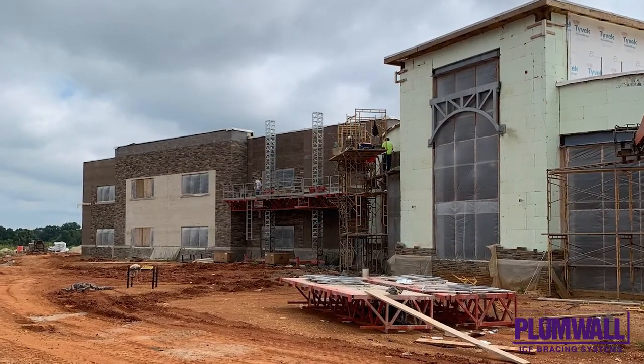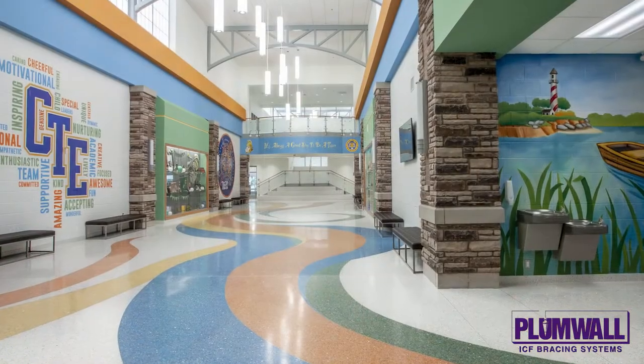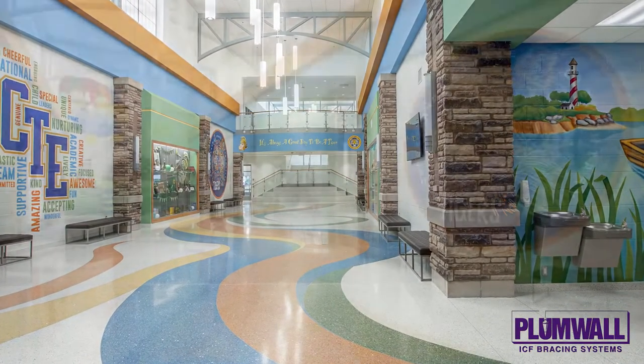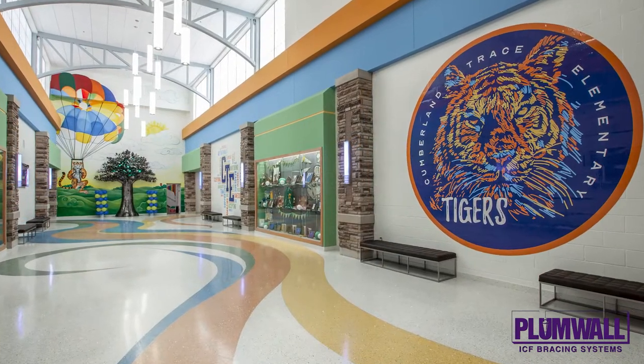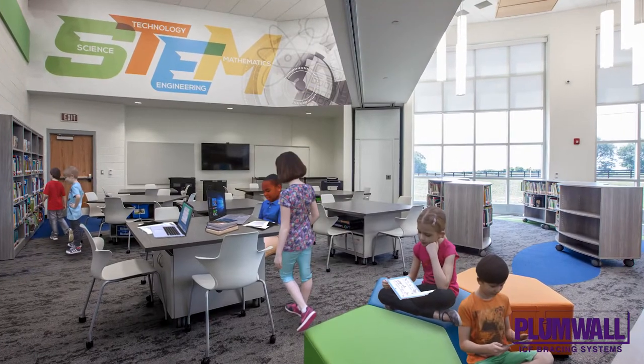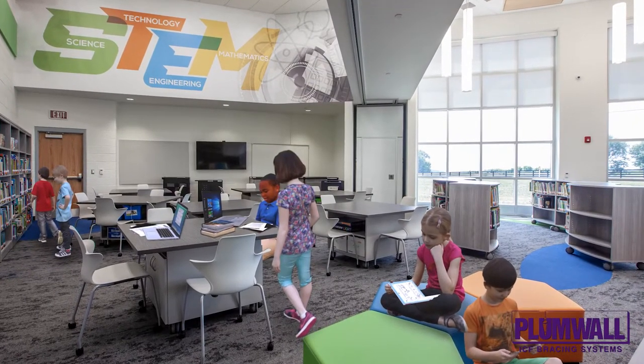The gym and cafeteria's ICF walls are approximately 32 feet tall. The curved wall of the media hub was installed with great precision, due in part to the specialized ICF forms. This resulted in an excellent installation of the roof joists, each of which was a different length along the curved wall.